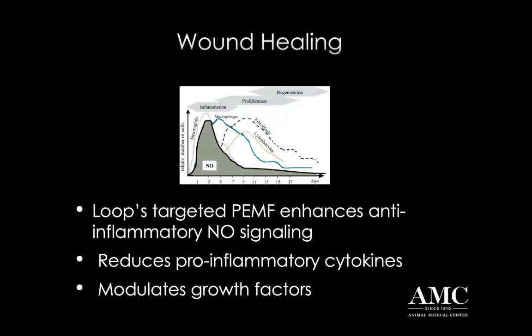What's happening with this targeted PMF therapy is you're getting an enhancement of anti-inflammatory nitrous oxide signaling, which is reducing the pro-inflammatory cytokines and also modulating release of growth factors. Really what we're doing is modulating tissue healing phases, whereby we're actually reducing the inflammatory stage and modulating so that we get an earlier rise of our macrophages and are able to get into the proliferative and remodeling stage earlier with these electromagnetic field interventions.